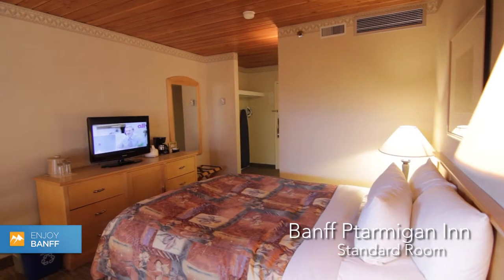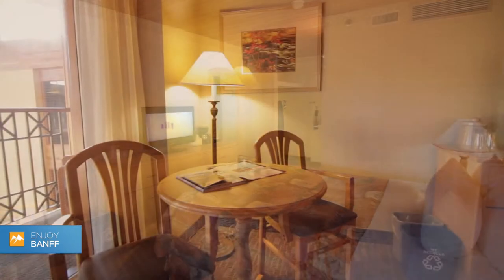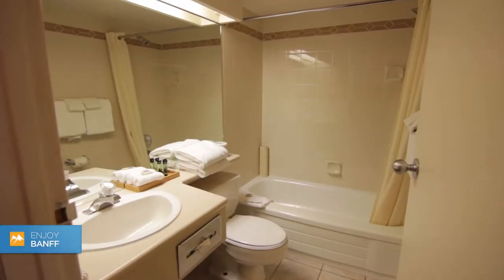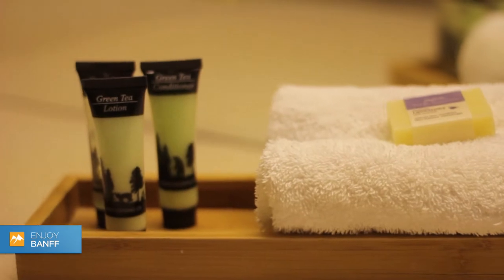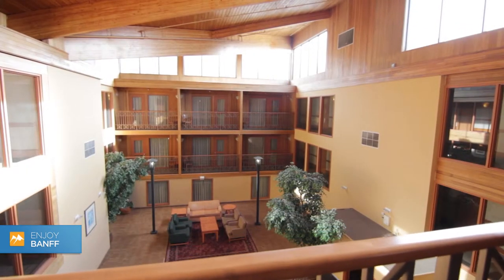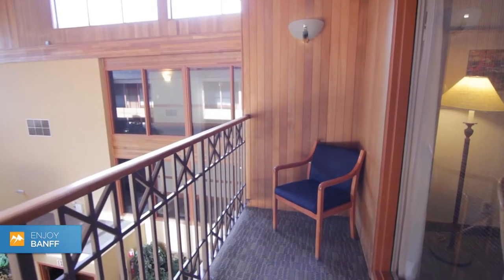The standard room at the Banff Tarmigan Inn can be configured with either one or two queen beds and has a seating area. These rooms have an interior view of either the courtyard or the lobby, and some have balconies.